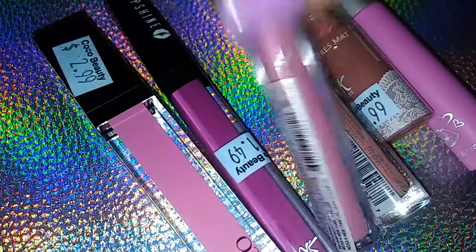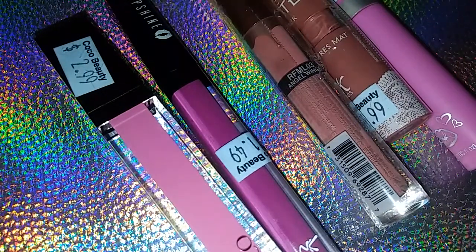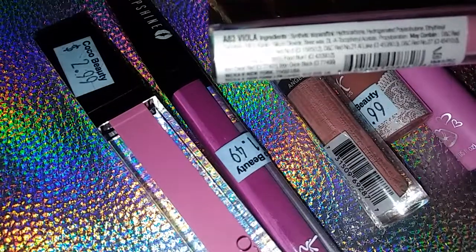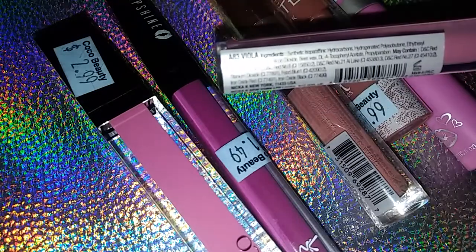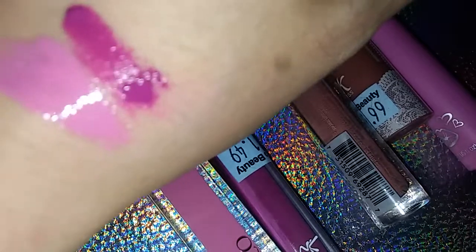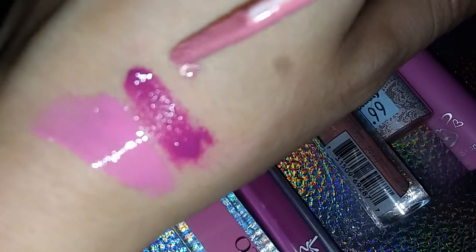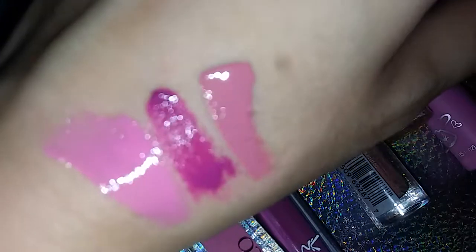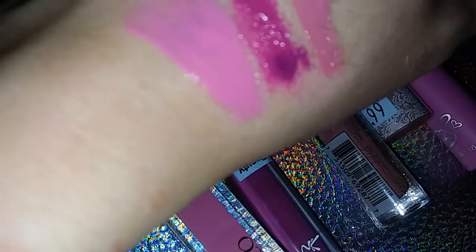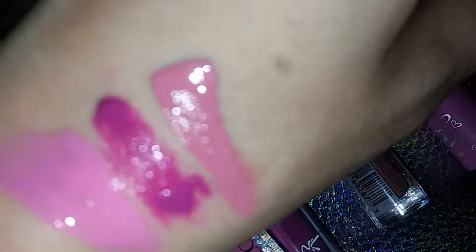Then this other lip shine by Nicka K is called Voila, and it's like a pink nude color. I really like all of these so far, and they all feel like a really thick but smooth consistency.